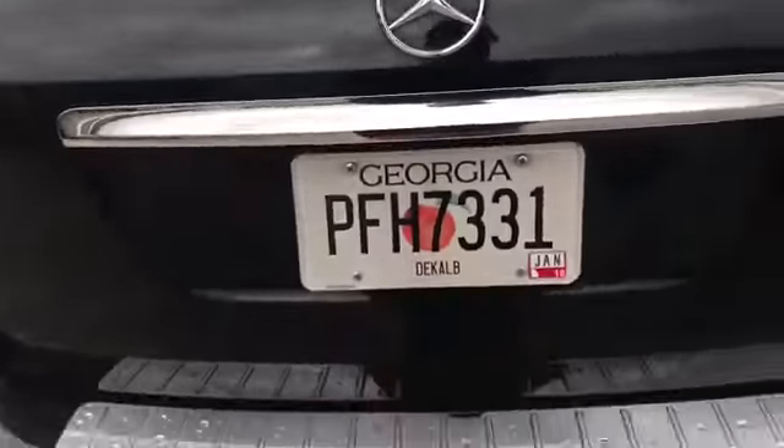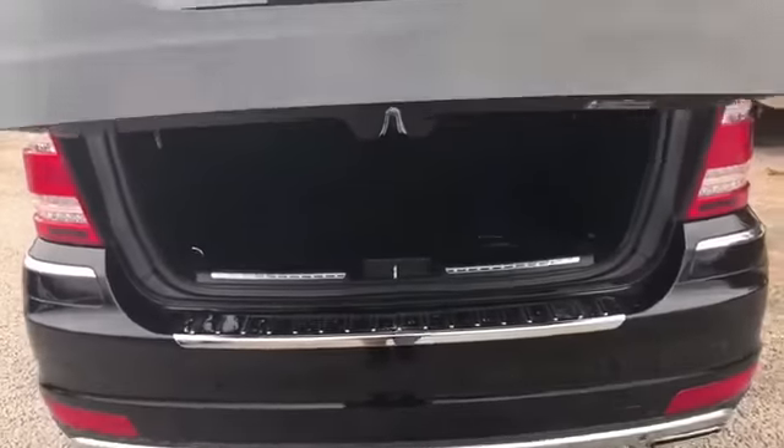You got your backup camera over there, your power lift tailgate. Third row seating, panorama sunroof and the sunroof up there.